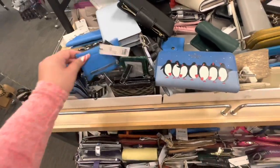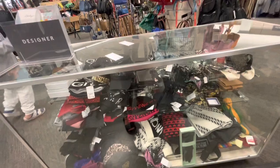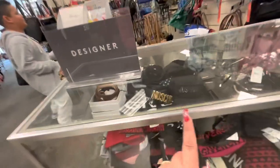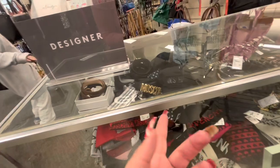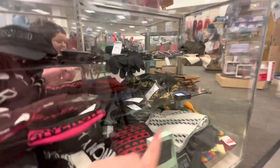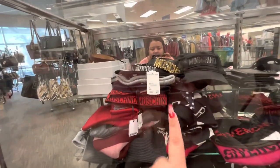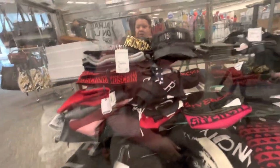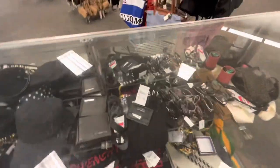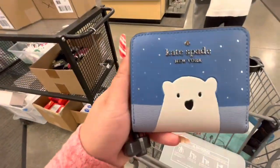Inside this glass casing they have all the expensive stuff — Moschino, Givenchy, and I think that's Gucci. A beanie is $200! Let's get out of this section.